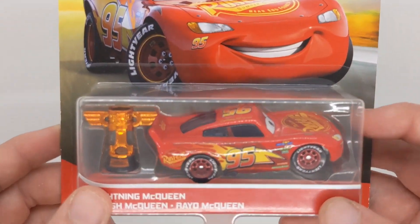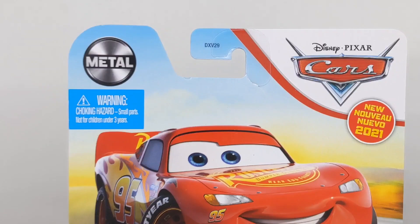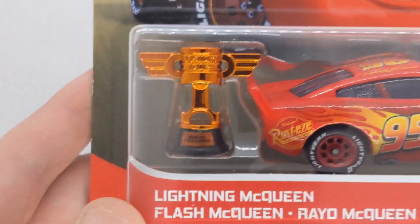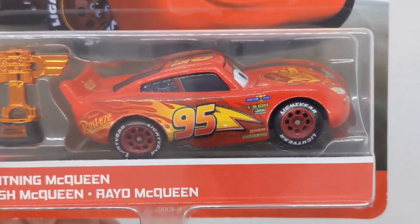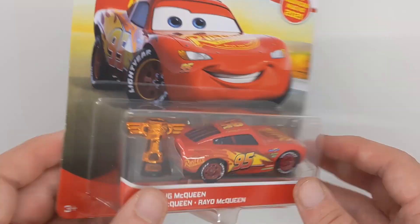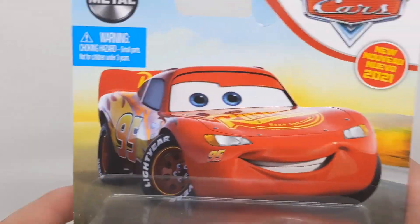The other car I got from Smith's is the new for 2021 Lightning McQueen with the golden piston cup. I can't wait to get the piston cup open. I already have this McQueen and I will do a video on it — a quick three-minute video like all my videos. There it is with 'new for 2021' in a bunch of different languages. I am glad I finally got him.